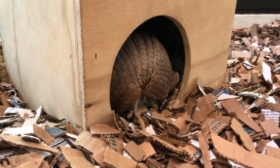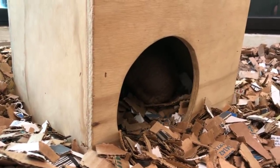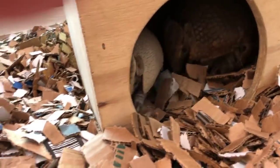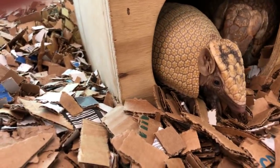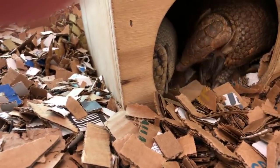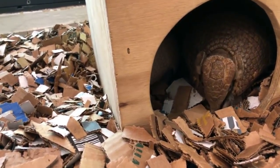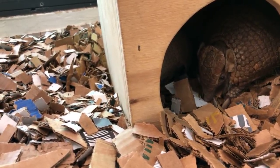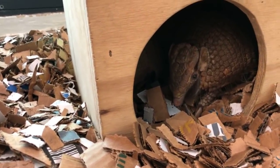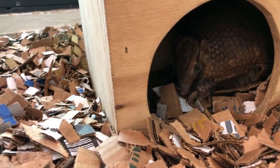You guys have probably met and seen the home safari we had a couple months ago about our other three-banded armadillo baby, who we ended up naming Quesadillo. But this is Teenie, who's about one month younger than Quesadillo. We just had our first veterinarian appointment with him, made sure everything looked good and he was healthy, and we found out he was a boy. He's actually a little bit bigger at this age than his big sister Polina was. We're very excited to bring him to you today and to tell you a little bit about our three-banded armadillos.